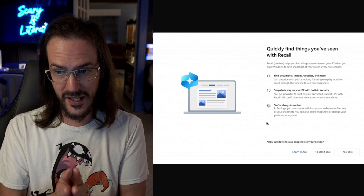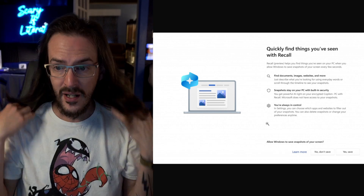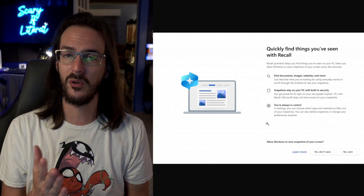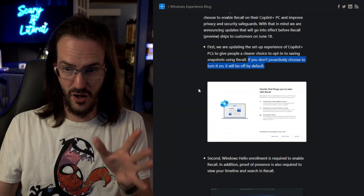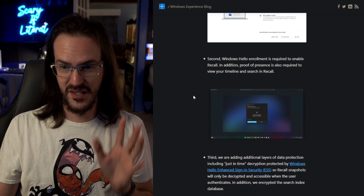Unless you say yes during setup — which is going to require the user to understand what this is and proactively choose to use it — it will be disabled by default. That's a big deal, and this has to sting for Microsoft, because this was one of their premier features. So again, it's disabled by default.